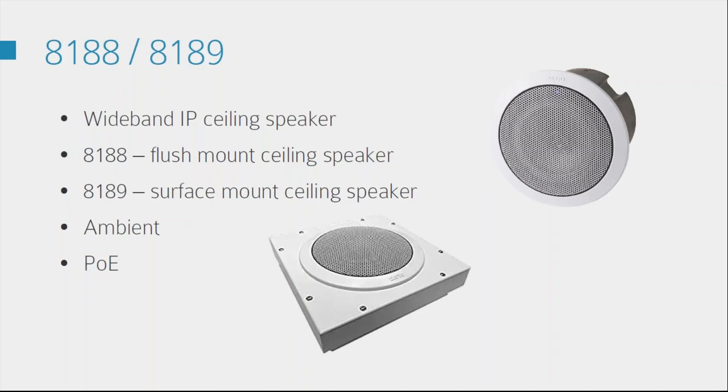A question has come in asking if it's compatible with Ericsson LG iPECS. It's compatible with any system that supports third-party SIP devices — that's literally all they are. If you are unsure, you want to speak to your provider or whoever you deal with regarding the PBX you're using. You can always test a unit from us, but really you just want to make sure they support third-party SIP devices.